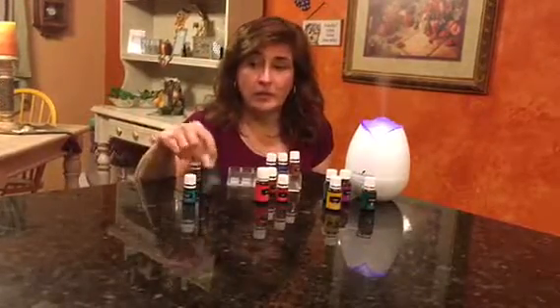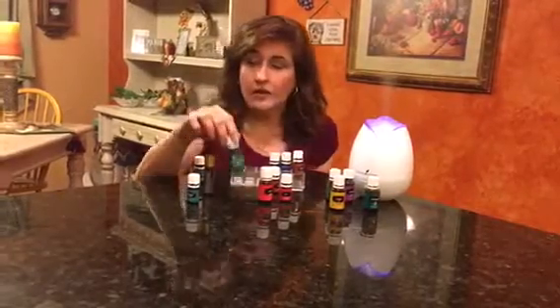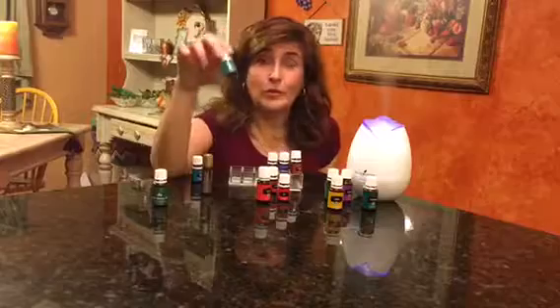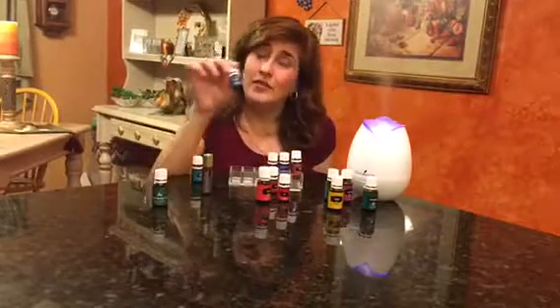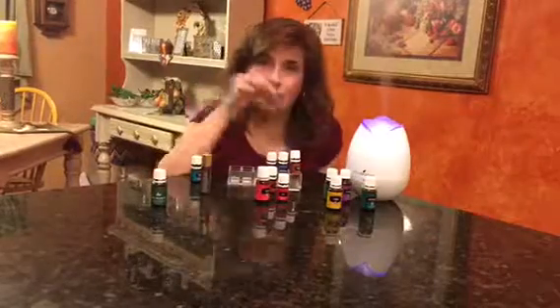The tree oils are amazing. Balsam fir is my all-time favorite, but this one is not in stock. So the next runner up, second to my balsam fir, is blue spruce. Black spruce is awesome too — this works great in a massage and in your diffuser.